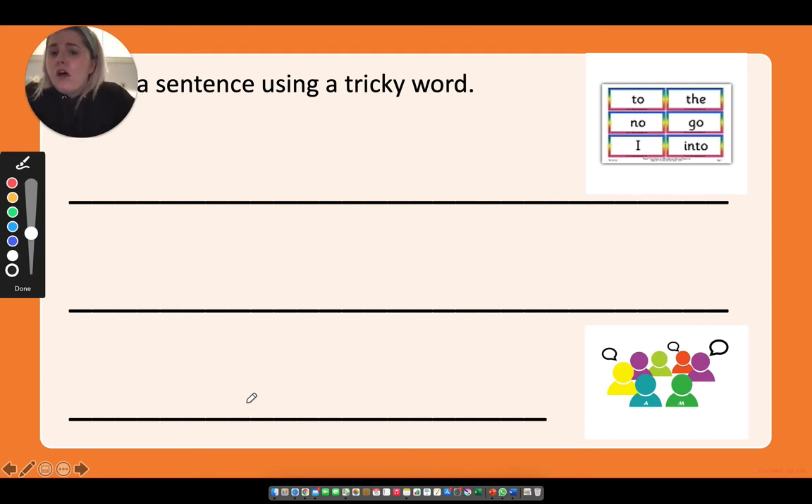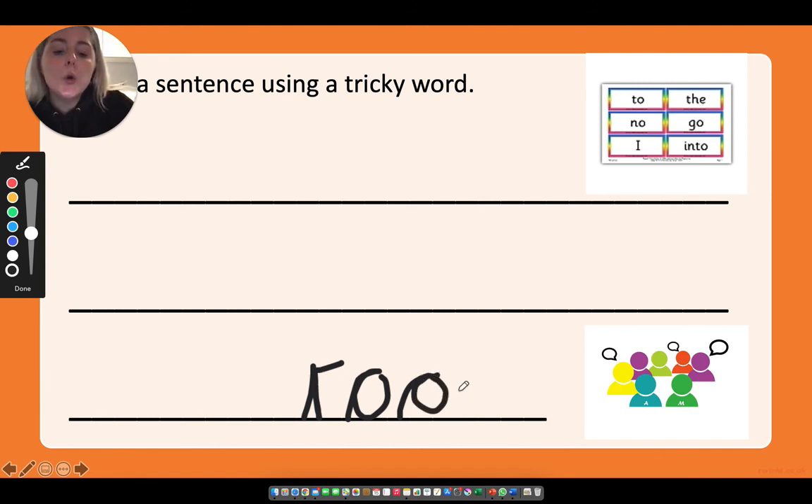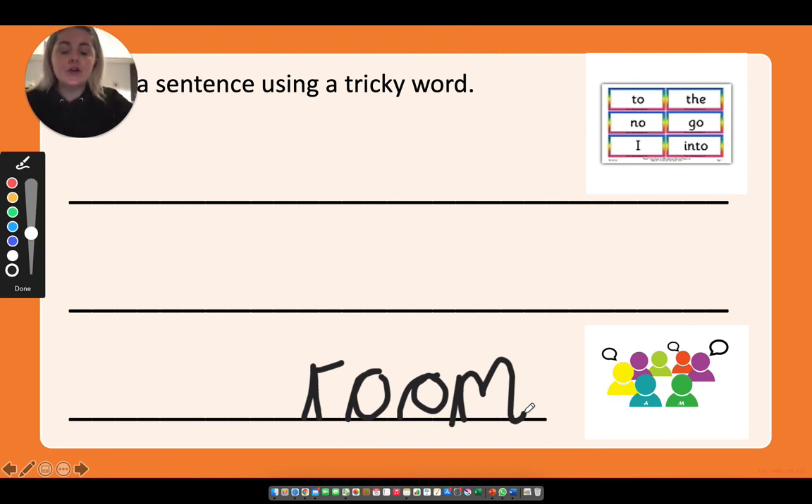Go into the room. Now 'room' is not a tricky word — we need to sound it out to spell it. Sounding out arms ready: ur-ooo-m, ur-ooo-m. What's the first sound in room? The 'ur' sound. Walking running flying back down up and flick. Then the 'oo' digraph, and finally 'mmm'. Room, room, room.